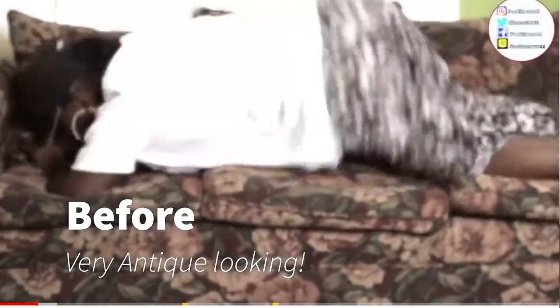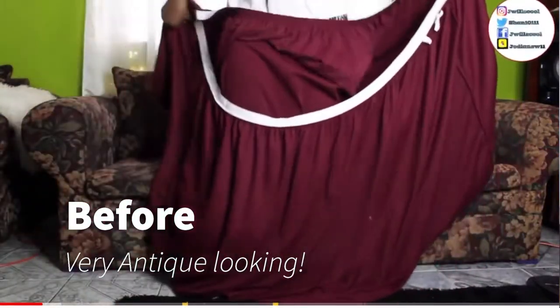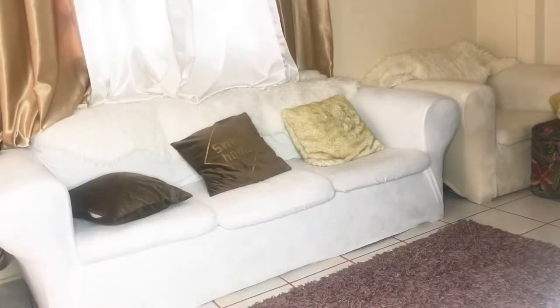The first thing I want to share is my slipcovers. I got them in November for Christmas because I was looking for white, brown, and gold — neutrals, but mostly white. I wanted to change the color of my couch. I did a video before with a red slipcover — I'll share the link. These slipcovers are velvet, and I got a three-seater and a two-seater.